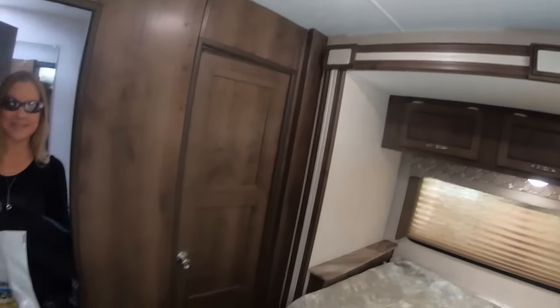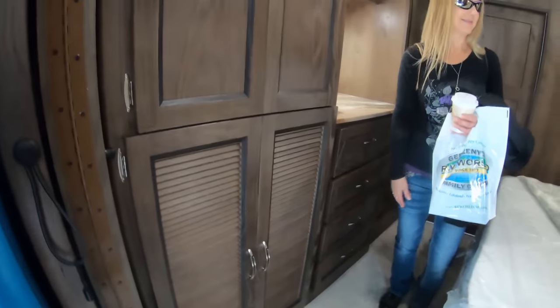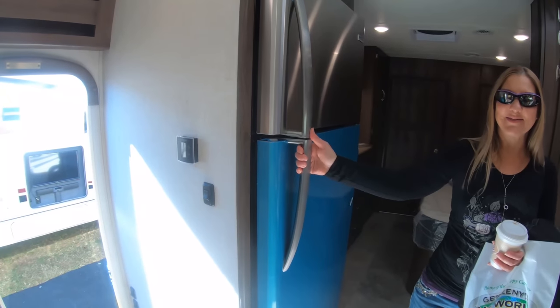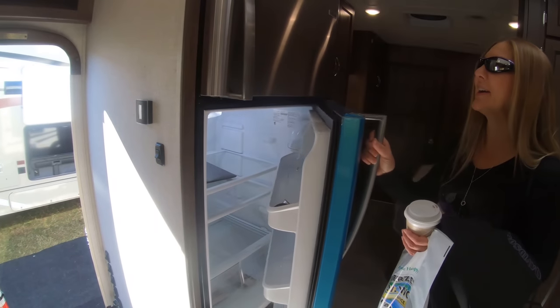Over here you've got your wardrobes and washer and dryer setup. And then the best part, in my opinion, is the huge full-size refrigerator. I was eyeballing that earlier — it looks pretty close to the one at home. Yeah, it looks like a beer fridge to me.